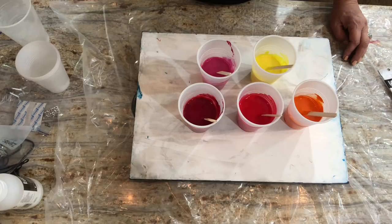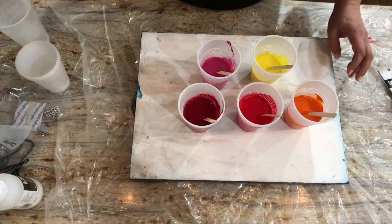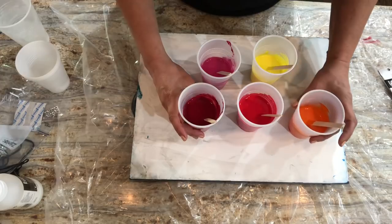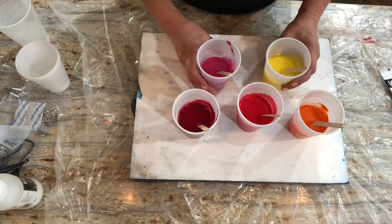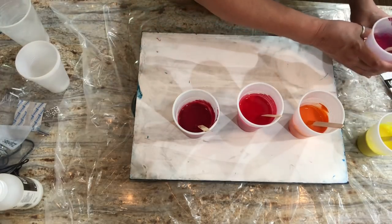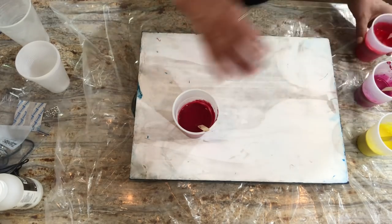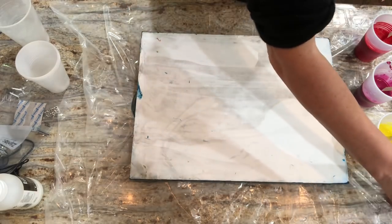Coming up on the horizon is a 15 by 30 that I'm going to tackle — I just need to figure out the colors for that one, so look for that in about a week or so. In between I'll be resinating, cleaning up, and finishing the ones that have been painted but haven't been varnished. With that said, I'm just going to do three little cups on this and see what happens.